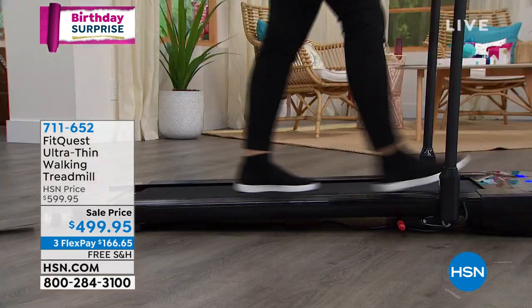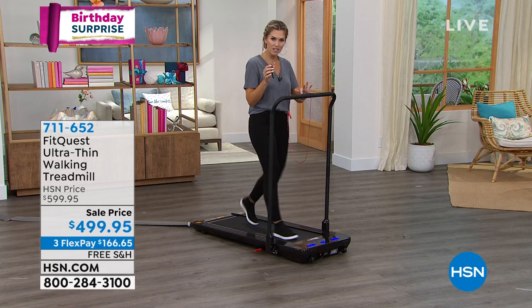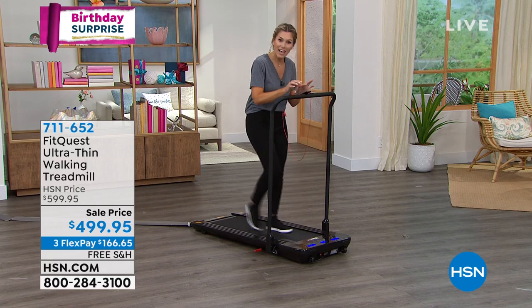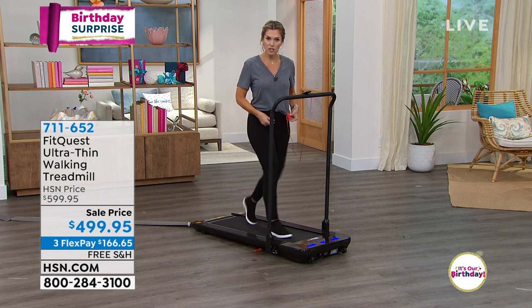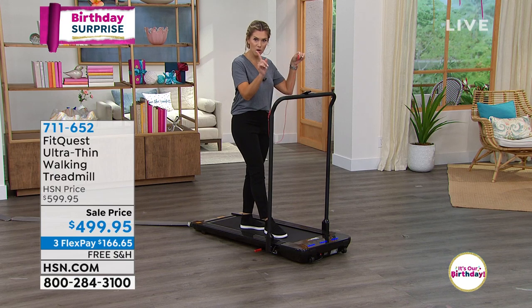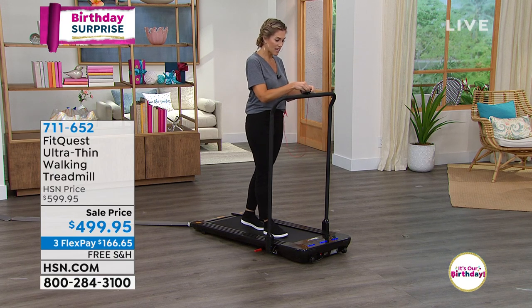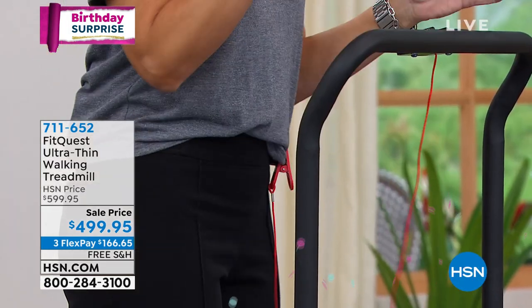Here's a quick overview: it comes with a remote control that has a magnetic space right here so it's not going to be on the floor. It also has a security clip — if I pull this, the treadmill's going to stop. I have the balance bar to hold on to, because it came to an abrupt stop — that would be like if I were stepping off and this pulled off my clothes.